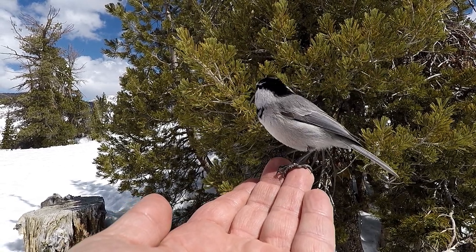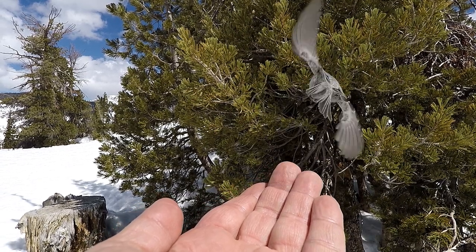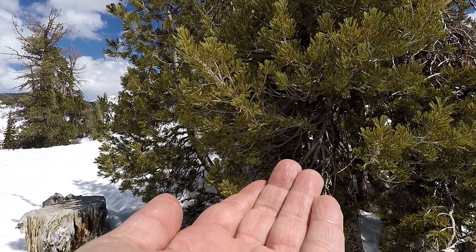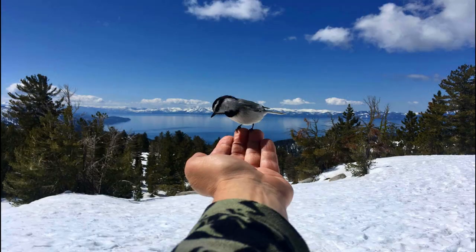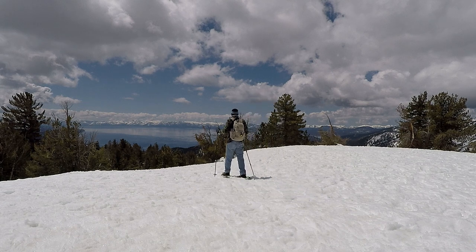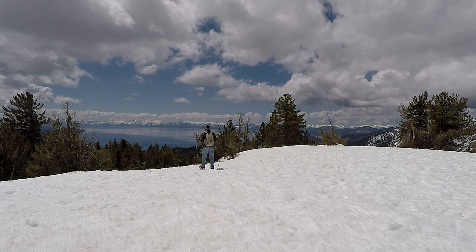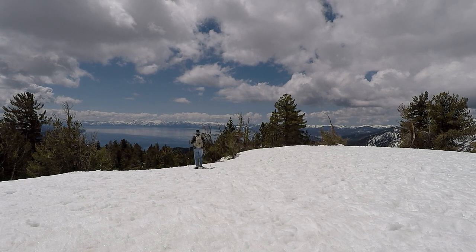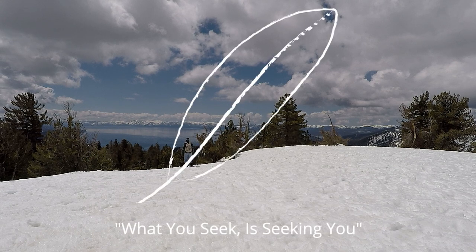I'm still in awe of the level of interaction that the chickadees had with me, especially due to the fact that I wasn't feeding them. We really appreciate you joining us on American Nomad TV. Please be sure to check out our Facebook page and we'd love your patronage at AmericanNomadOutfitters.com. This was truly a spectacular day. We look forward to seeing you out at Chickadee Ridge. Blessings to you and yours.